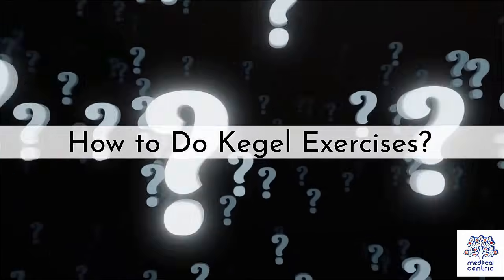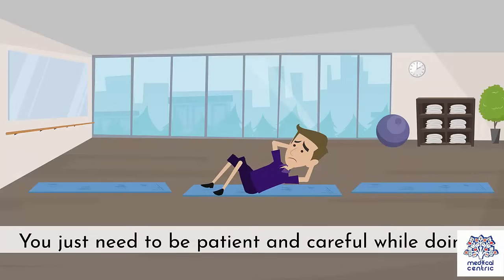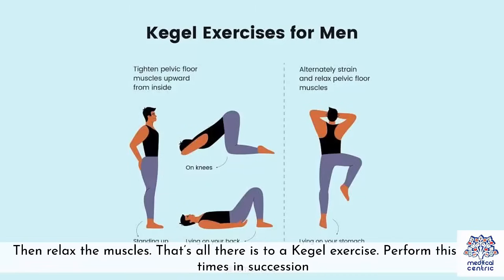How to do Kegel exercises? Kegel exercises are quite simple to do — you just need to be patient and careful. The most common way of performing them is by contracting your pelvic floor and releasing it afterward. If you have found your pelvic floor, simply tense it for 5 seconds, then relax the muscles.